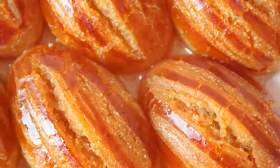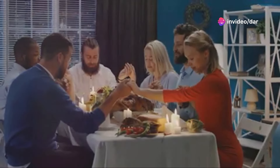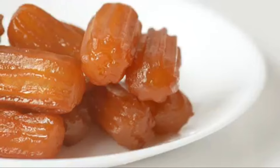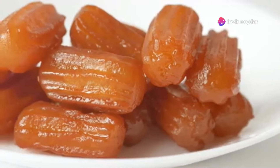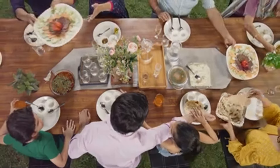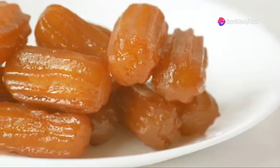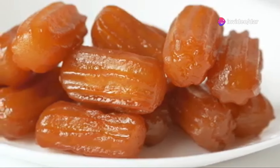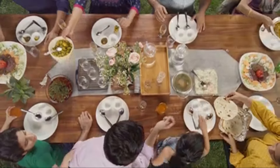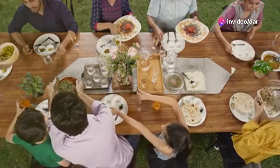Tulumba is a dessert that's meant to be shared — a symbol of togetherness and joy, often enjoyed with family and friends. It's often found at fairs, festivals and public gatherings, a sweet treat that brings people together. The act of breaking a piece of tulumba and sharing it with others is a gesture of friendship and camaraderie. So next time you're looking for a dessert that's both delicious and visually stunning, look no further than tulumba — a taste of Turkish tradition and a celebration of life's sweet moments.